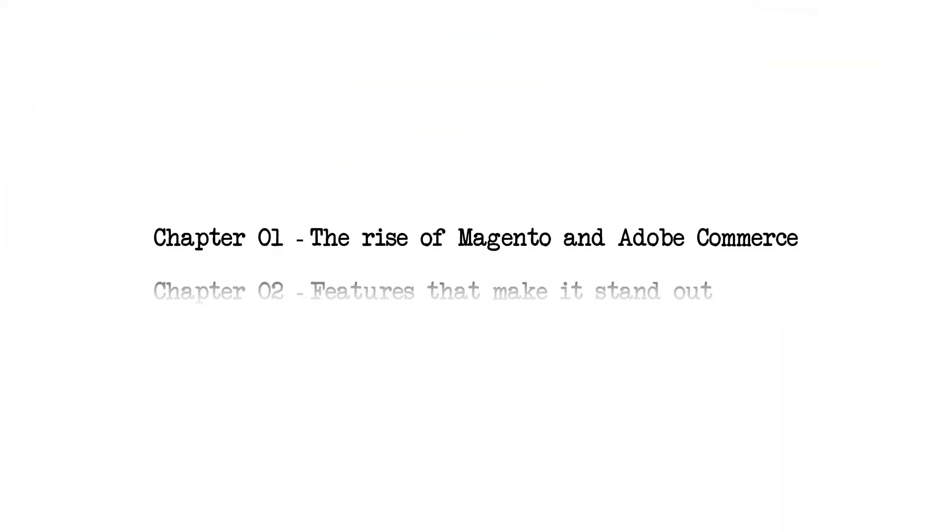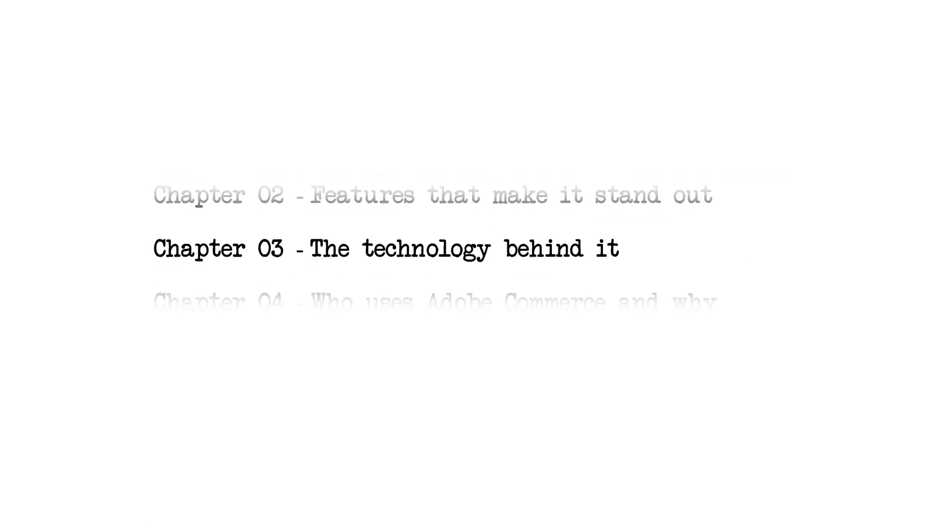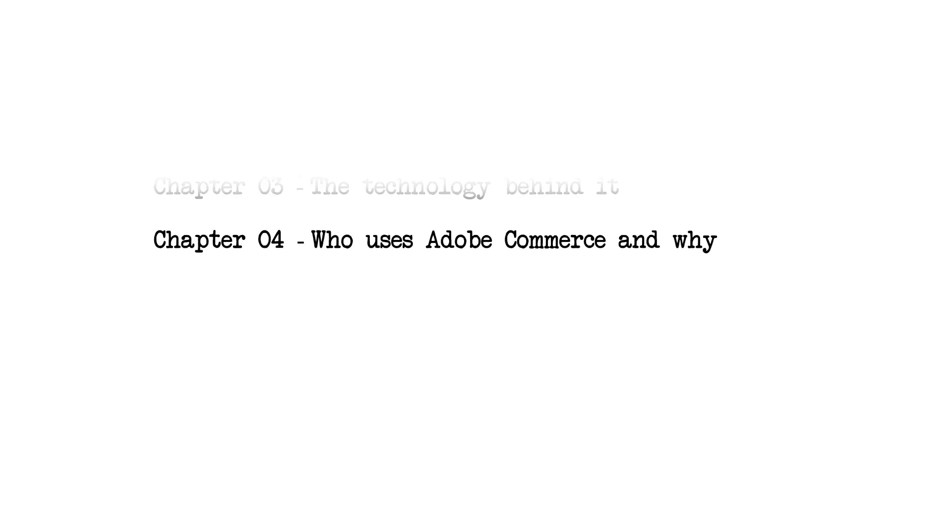In this video we'll explore the rise of Magento and Adobe Commerce, the features that make it stand out, the technology behind it, and who uses Adobe Commerce and why.